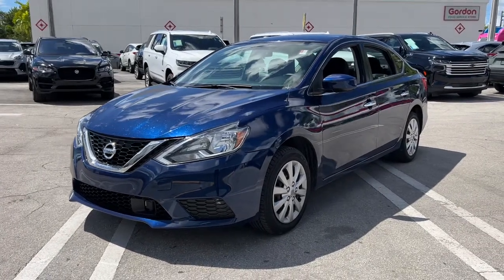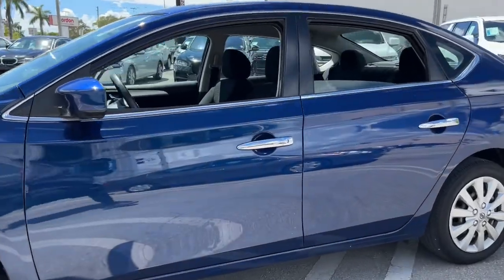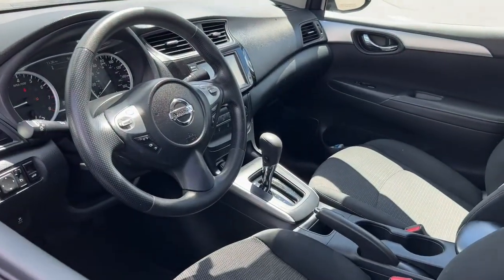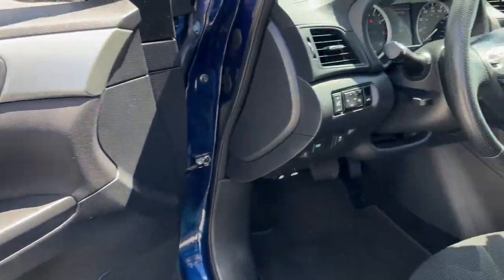Go home happy with the 2019 Nissan Sentra. With less than 60,000 miles on the odometer, this vehicle provides excellent value. Comfort, convenience, safety, and fun are all yours in the sleek and spirited Sentra.